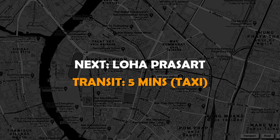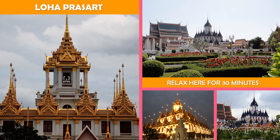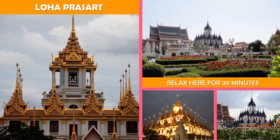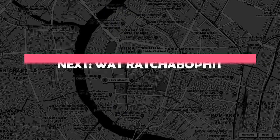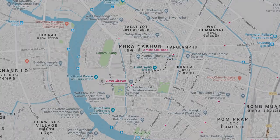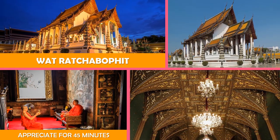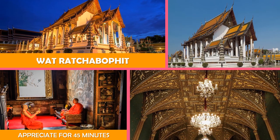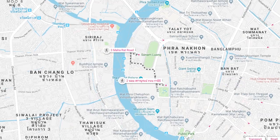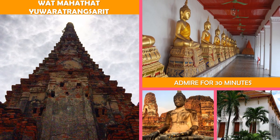Next stop, Loha Prasat — a Buddhist temple complex home to Loha Prasat, known as the Metal Castle for its 37 iron spires. Next, Wat Ratchabophit — an ornate 19th-century Buddhist temple with a colorful tiled exterior and a cemetery for Thai royalty. Then an ancient royal Buddhist temple with a reliquary, home to a university and meditation center.